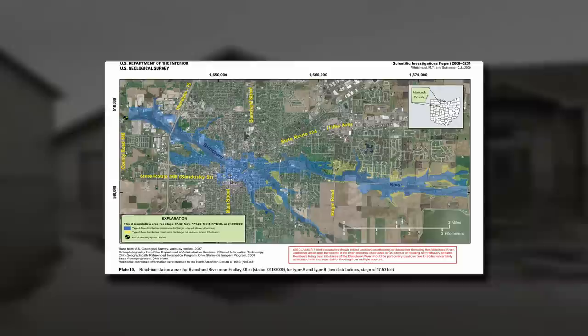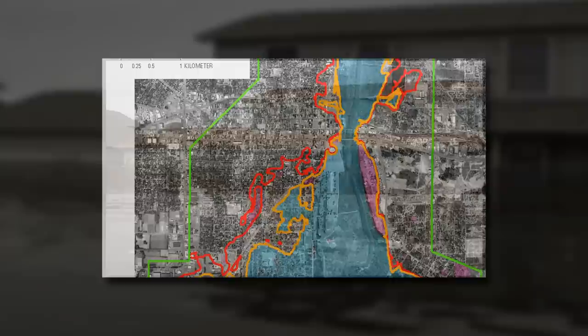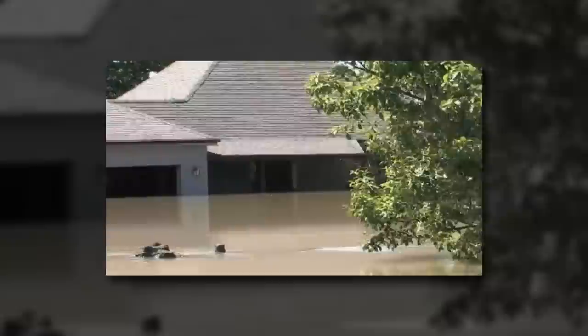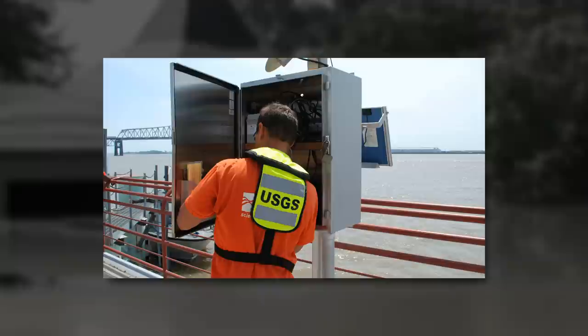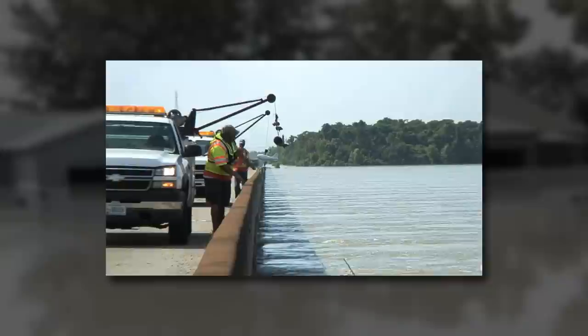For example, the USGS and partners are working to develop flood inundation maps — digital map libraries that show the extent and depth of flood waters for any river stage. Floods remain one of the most costly natural disasters in this country. But with the USGS network of over 7,000 real-time monitoring stations across the United States and its ability to mobilize scientists during flood events, progress is being made toward making communities safer and more resilient. To make smart decisions about flood preparedness and response, we must start with science.